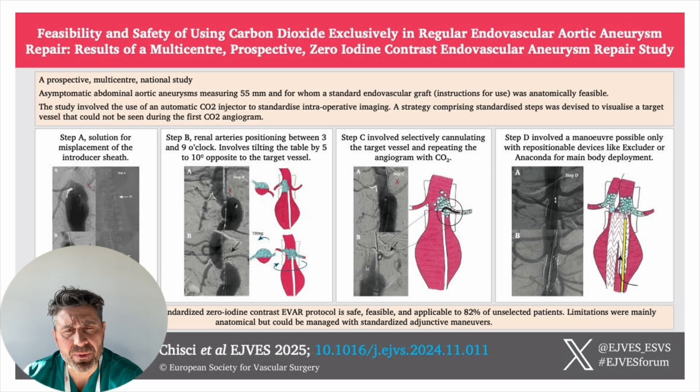When a target vessel was not visible with the CO2 angiography, we also standardized four different steps such as the movement of the introducer sheath, the tilting of the table, or the cannulation of the target vessel, just to mention some of those.